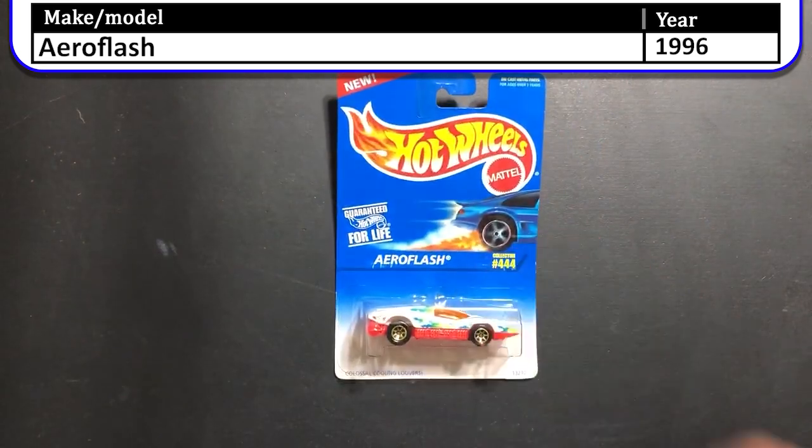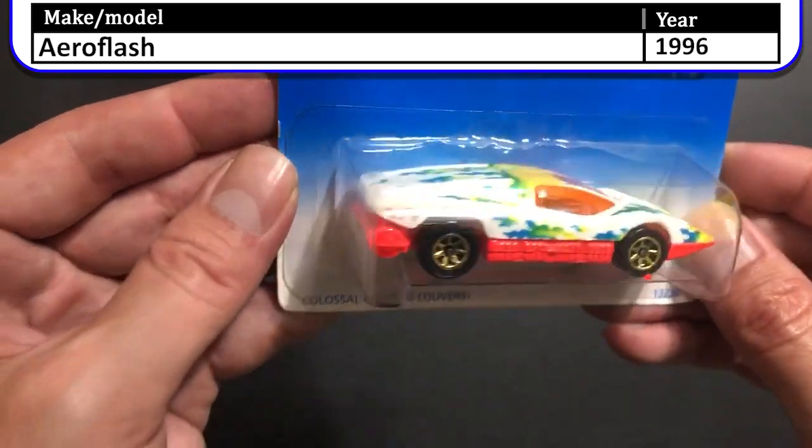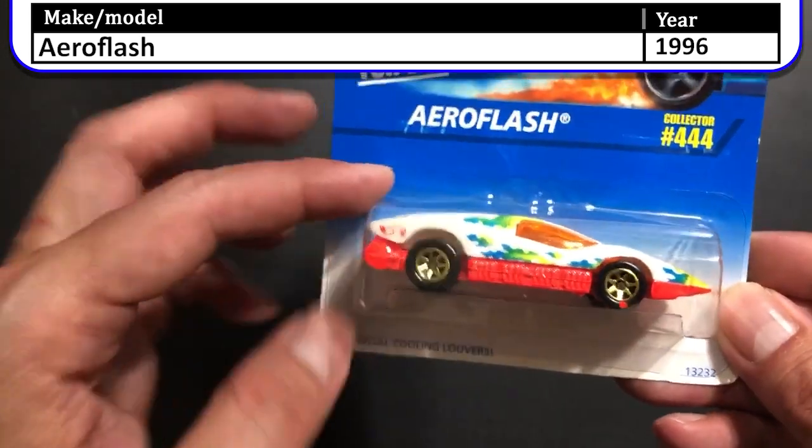Here we have the 1996 Aeroflash. This is the white version with yellow, green, and blue flames. It has a bright neon orange base and seven spoke wheels.